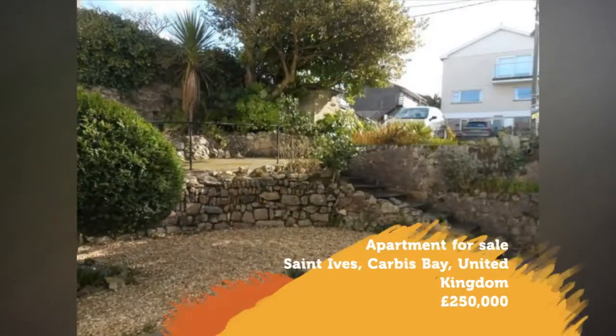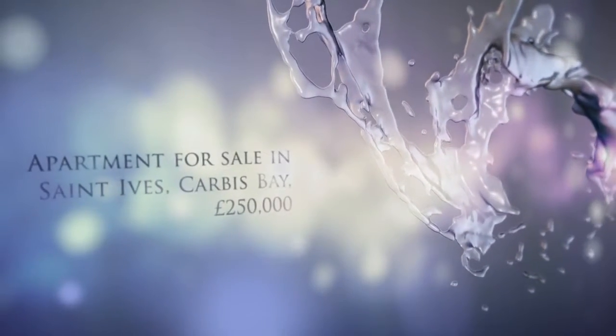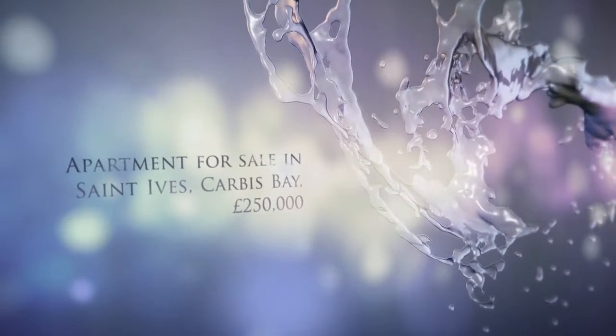Full description. Tenure: share of freehold. 3 Restormal is a ground floor, one-bedroom apartment in the much sought-after Headland Road.